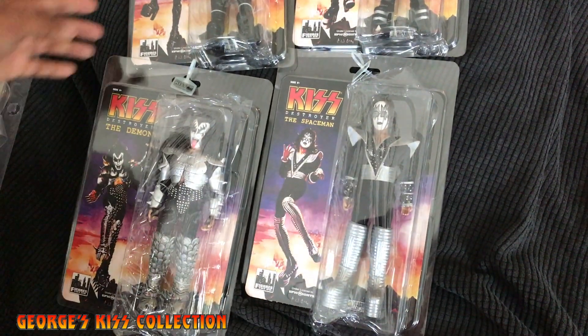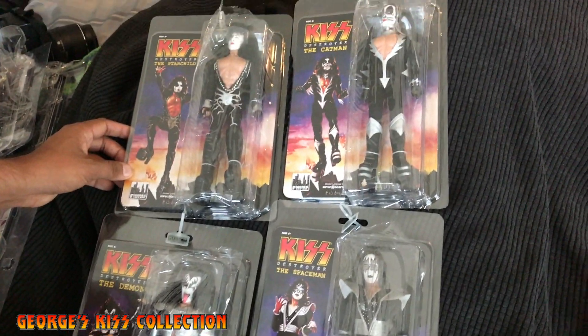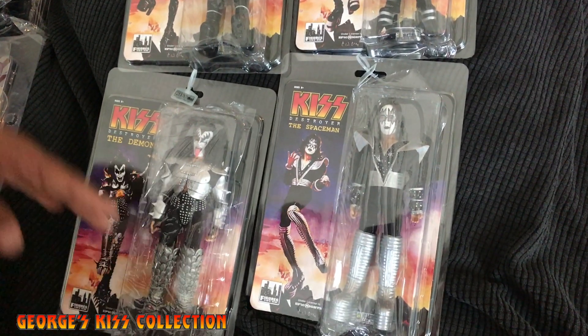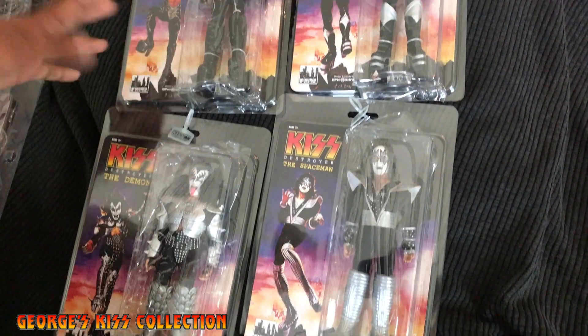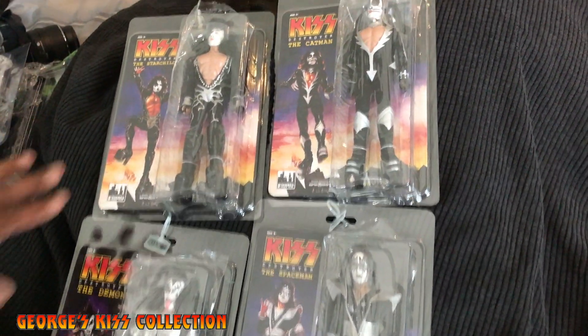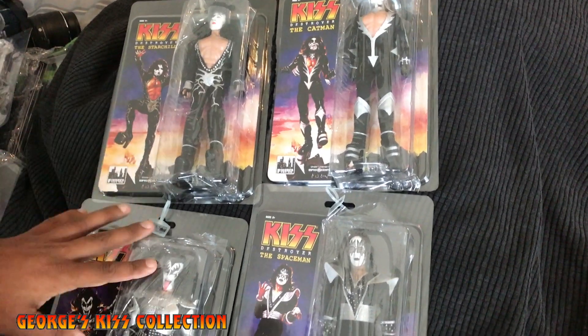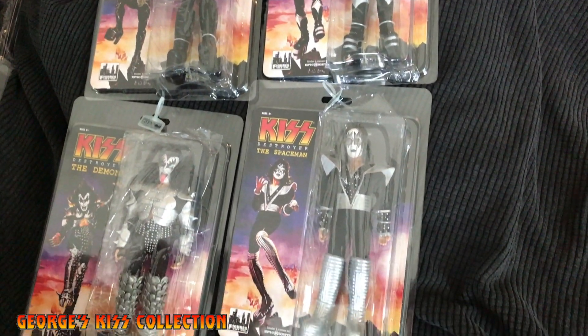That completes this review on these action figure sets. I'm sure there will be other reviews coming. On my website — the George Collection at Weebly — you can see the other figures and variants in the figures section.